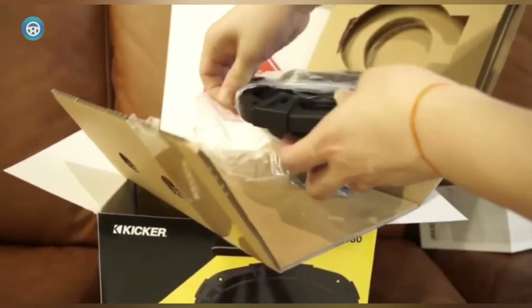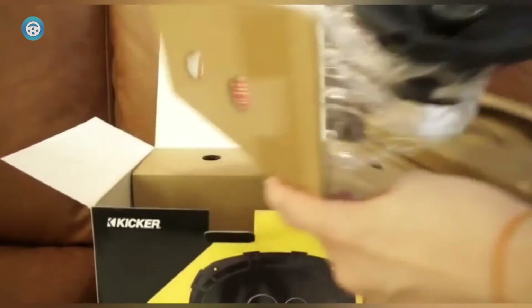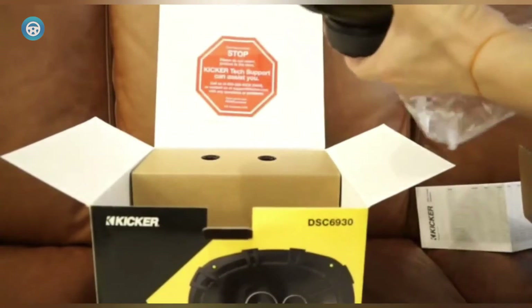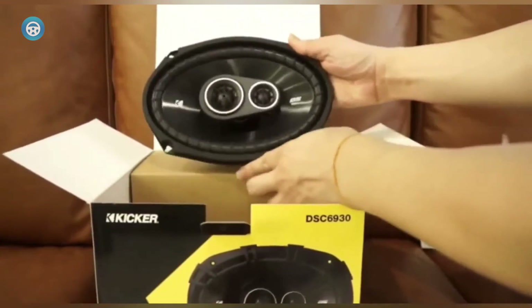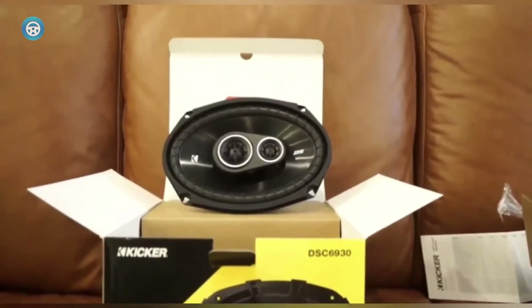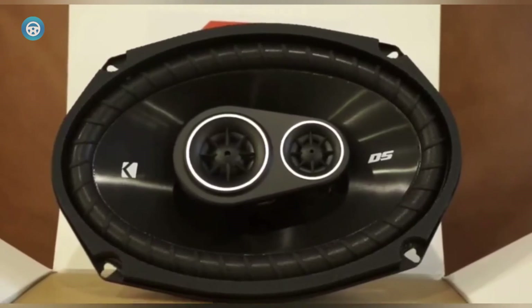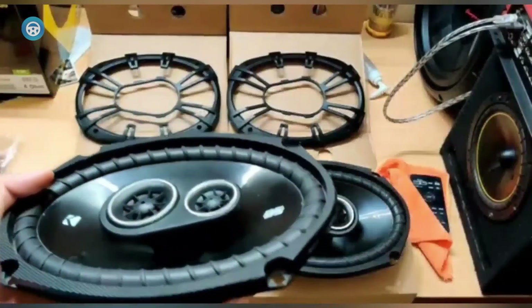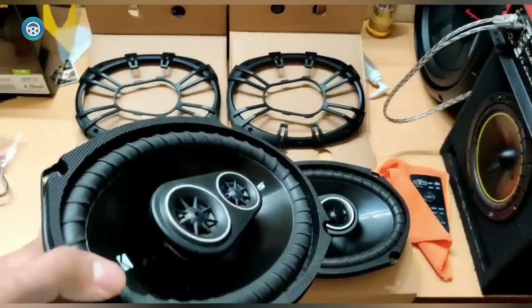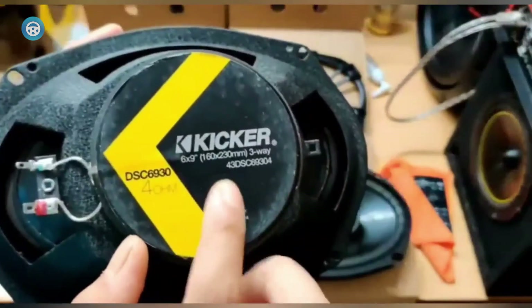The balanced dome tweeters reproduce both middle and high frequencies with great accuracy. They deliver a wide soundstage that resembles a live performance, giving a full surround feel to the listener. Music and instrumental performances sounded vibrant and distilled, while orchestra music sounded lifelike. They can be improved by adding a subwoofer to the system. The speakers come with a crossover network which directs sound frequencies to the appropriate speaker channels.